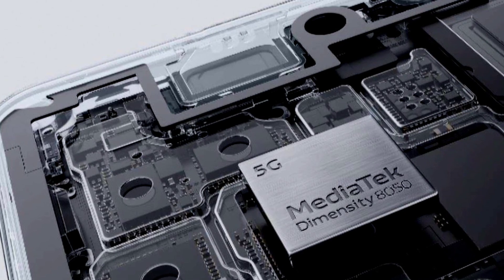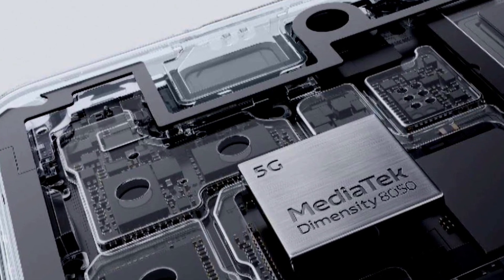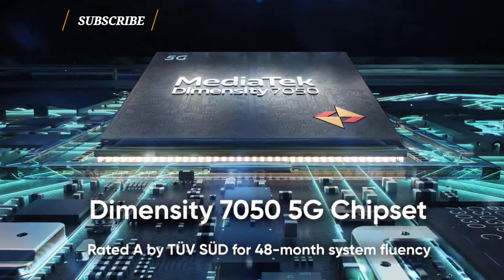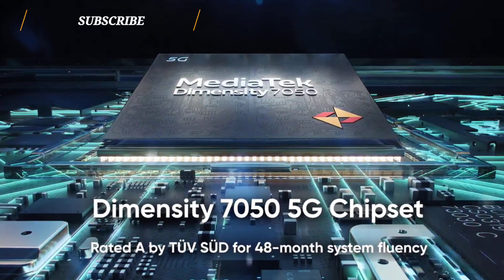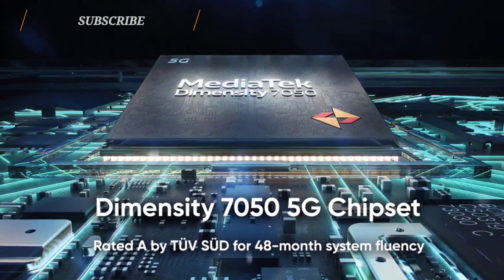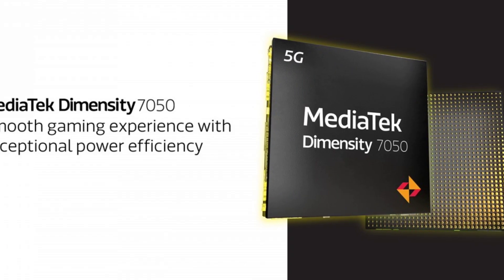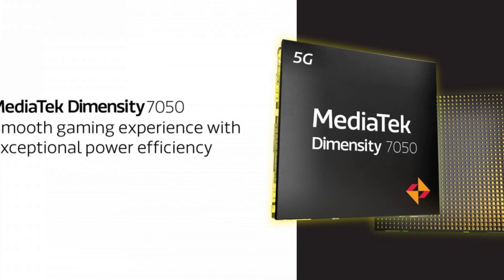The CPU is paired with the ARM Mali-G77 MC9 GPU. The Dimensity 7050 is also built on TSMC's N6 6-nanometer process. It's an octa-core processor with a clock speed of up to 2.6 GHz and is paired with the ARM Mali-G68 MC4 GPU.